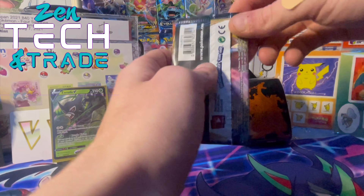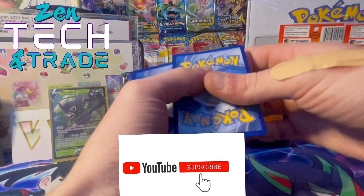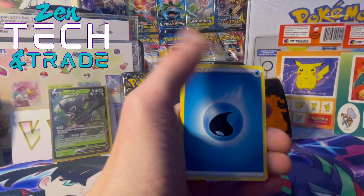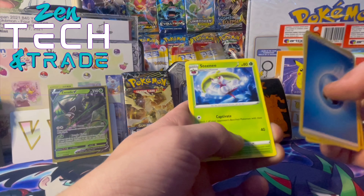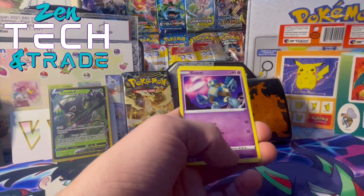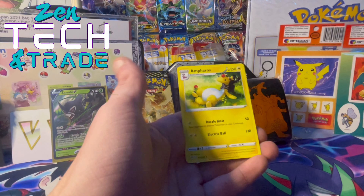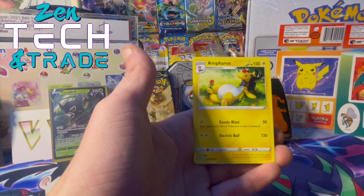Let's get into the Charizard pack. Make sure to leave a like, comment, subscribe, guys — it really helps the channel grow. We'll guess Water. Let's get into it: Solrock, Steenee, Ursaring, Larvesta, Hippopotas, Golett, Skiddo, Dino, Granbull, and Ampharos non-holographic but a rare, guys! He's such a cool Pokemon, just enjoying his day there.